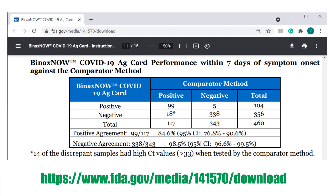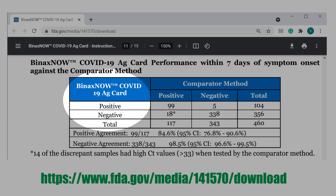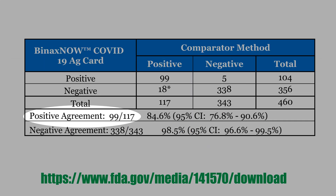This table is the clinical trial data presented in the manual of the Binax test. This column shows the Binax test result — positive or negative — and here you have the comparator method, the real-time PCR test. The positive agreement is 99 divided by 117 — that is, positive-positive over total positives. This positive agreement of 84.6% is what we call sensitivity, or the true positive rate.